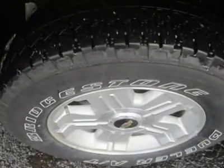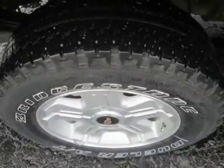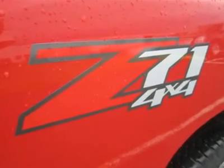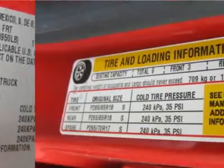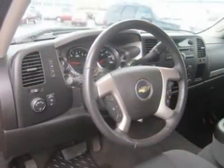Interior quality and comfort have long been sore spots for pickup trucks, but that isn't the case with our 2009 Chevrolet Silverado. The LT Luxury Truck Trim gets you lots of extras on top of an already long list of standard features. This four-door crew cab model has loads of comfortable room inside, and you and your passengers will enjoy the near luxury experience.